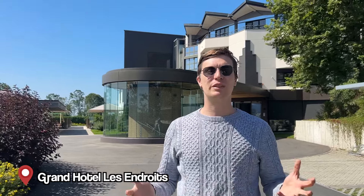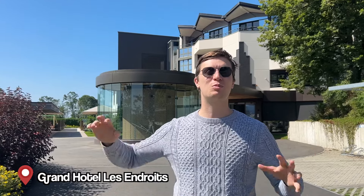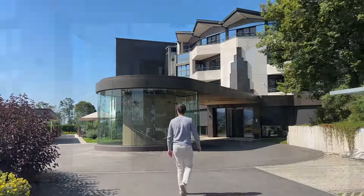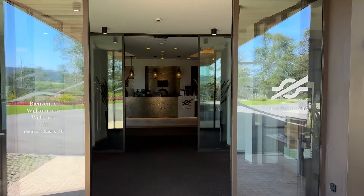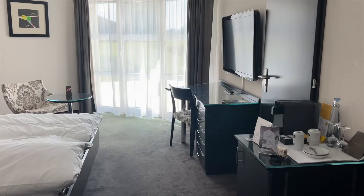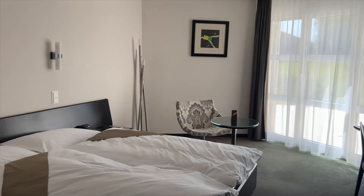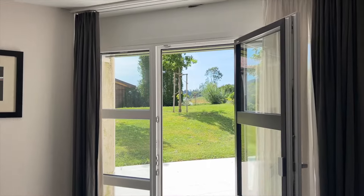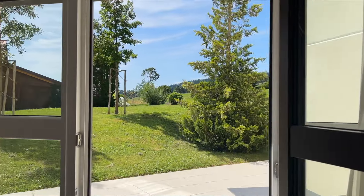We are going to stay at the Hotel des Endroits. I had come here a while ago with my parents — this is an amazing hotel in the middle of nature with a great restaurant and a beautiful view over the valley, right next to La Chaux-de-Fonds. It's an amazing location because it feels very remote due to its position up in the hills, making it a perfect place to rest and recharge. We do recommend coming with a car as it's a little difficult to access by public transport.